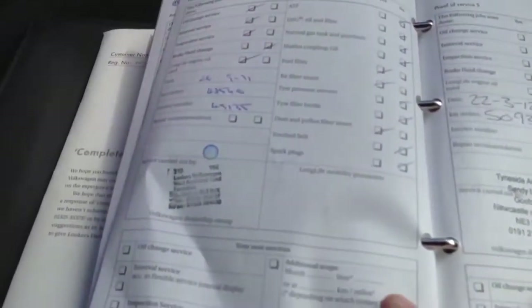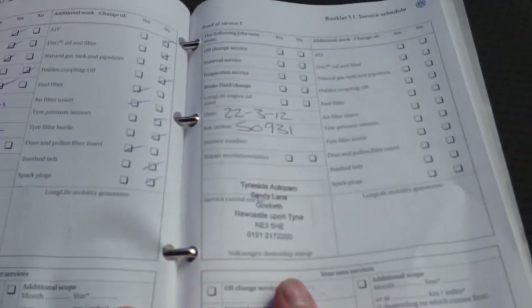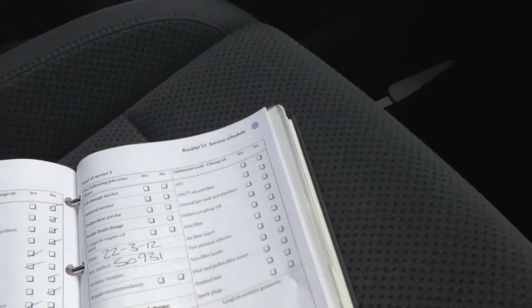Service history starts at 18,000 miles, then 32, 40, 48, and 51,000 miles. The car will be serviced again before delivery.